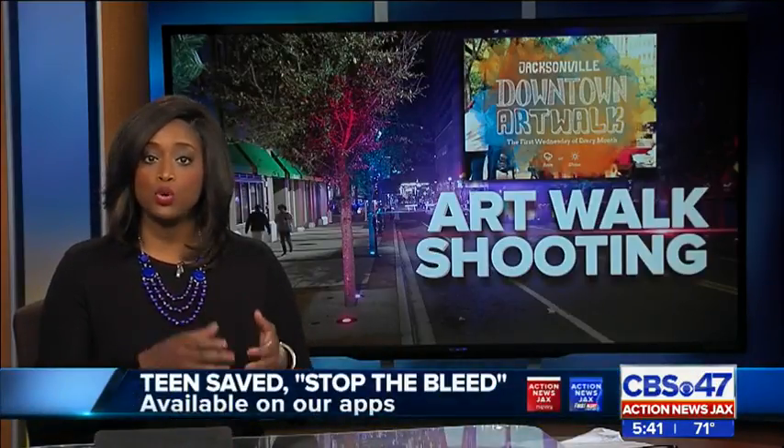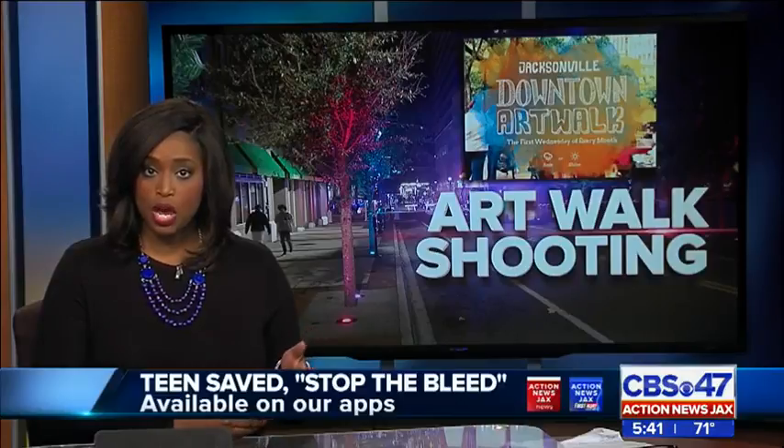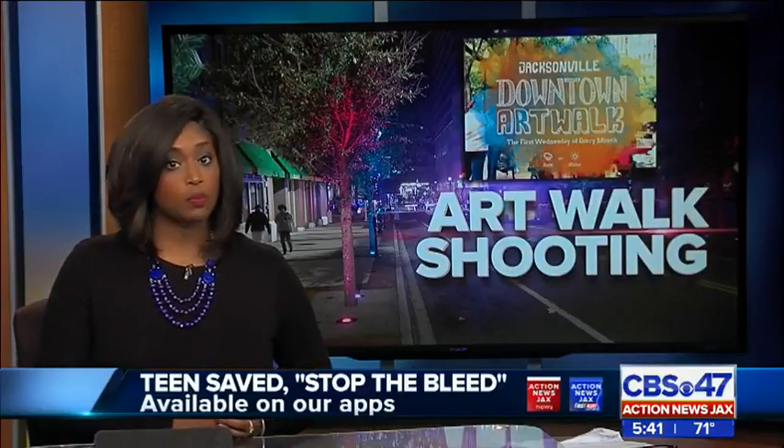Reporting from UF Health Jax, Caitlin Shannon, CBS 47, Action News Jax. Workers at Finn McCool's also helped the other teen who was hit by a bullet during the art walk shooting. What they did to calm him down while waiting for paramedics, and how you can participate in the Stop the Bleed workshop, is on the Action News Jax mobile app.